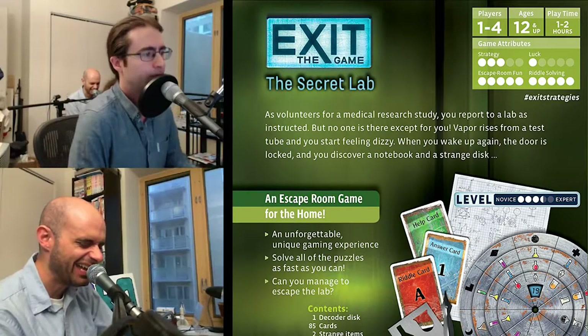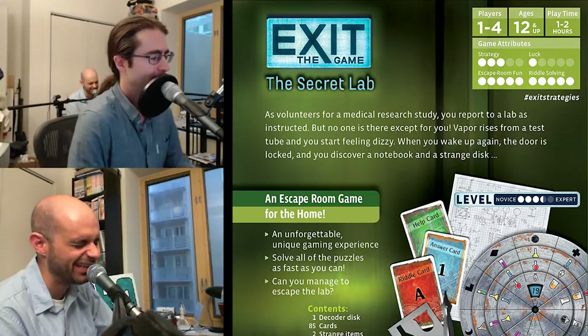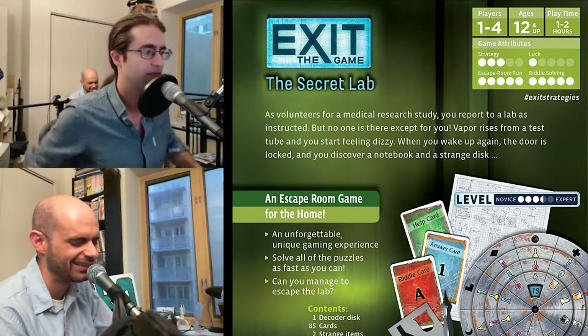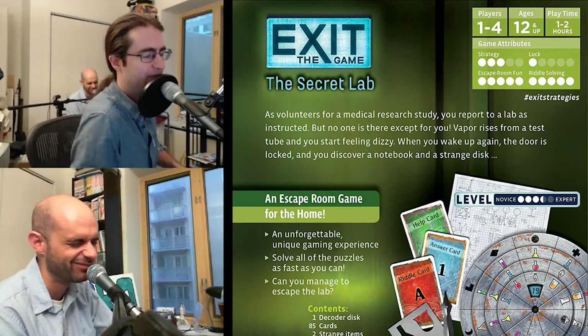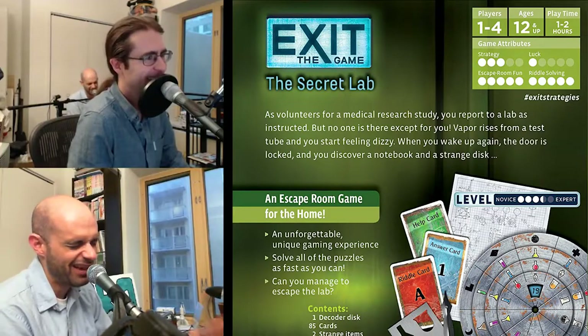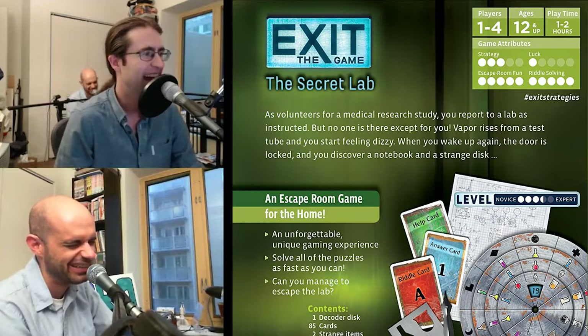If anyone brings one of these I haven't played to a convention I'm at, I'll probably just play it. It's the kind of thing I'd be in the mood for once in a while. If you brought one out right now I'd say no, or even on a weekend right after I'd played one — no. But PAX next year, if you've got another one — if it's the Pharaoh's Tomb one, I'd probably do it.